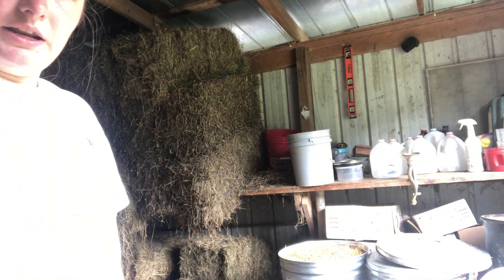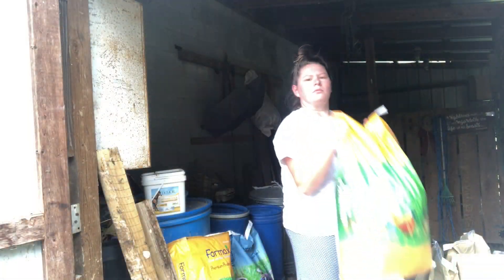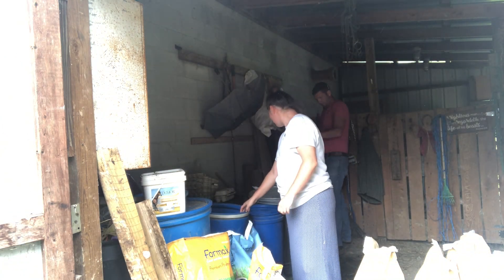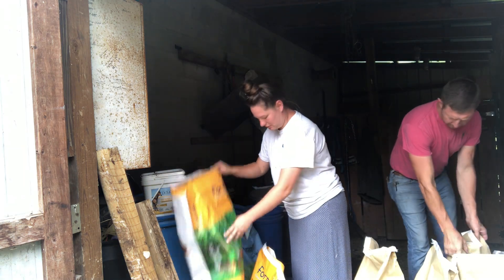We got goat feed at the beginning of the week so we didn't have to get it today. But we get our chicken feed and our goat feed at two different places. Let's get this poured in. Here's our layer pellets, and this is the barrel it goes in. I've already poured one bag in, so we're going to get the other one.